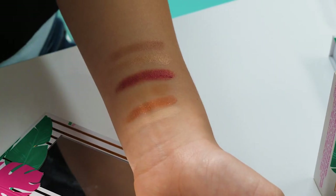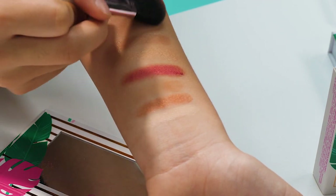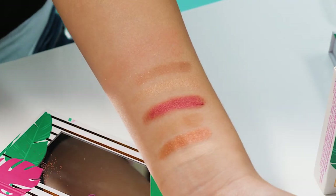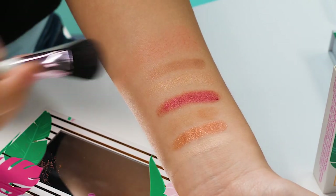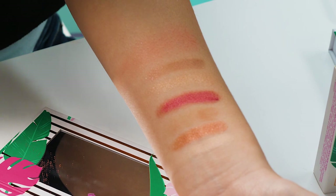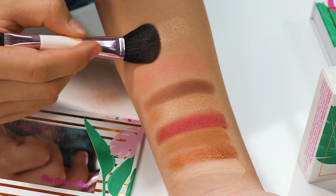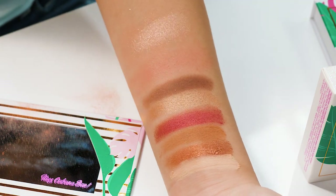Moving on to the cheeks. We have the blush which is called Tropicali — it's very peachy and I love the shade. This is probably another one of my favorite shades in the palette. And for highlighter, this is Poolside Posh. It's so sparkly.